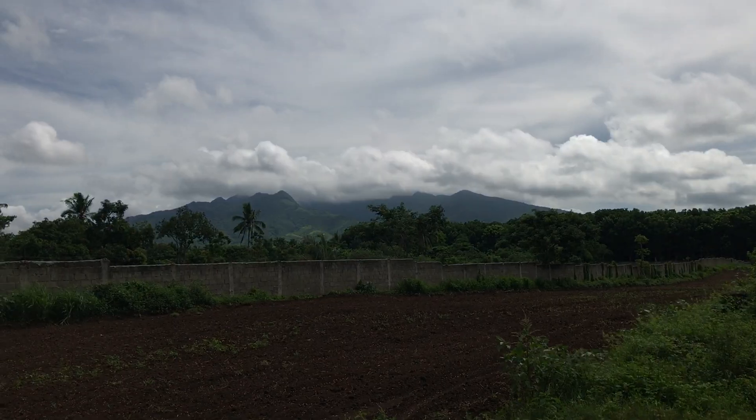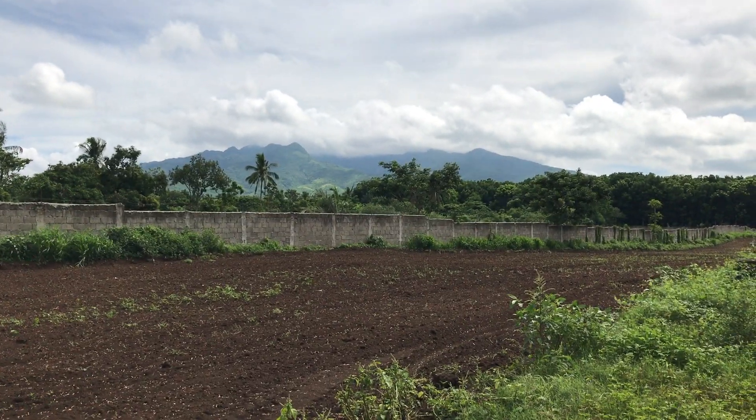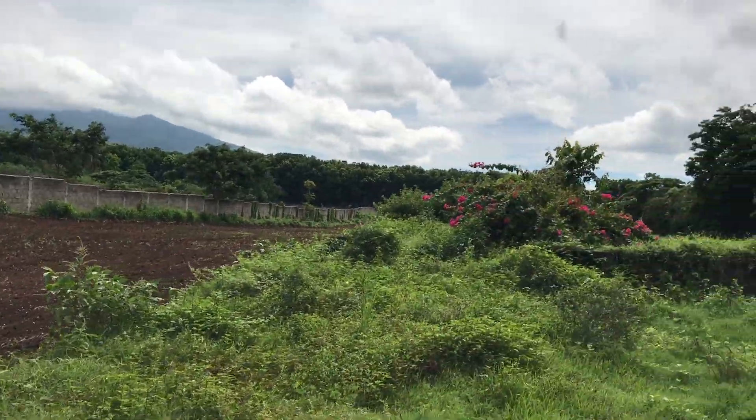It's affordable — I will put the price in the description box or in the pinned comment section so you have a clear reference. That is Mount Malarayat, guys — that is Mount Malarayat. It's perfect.